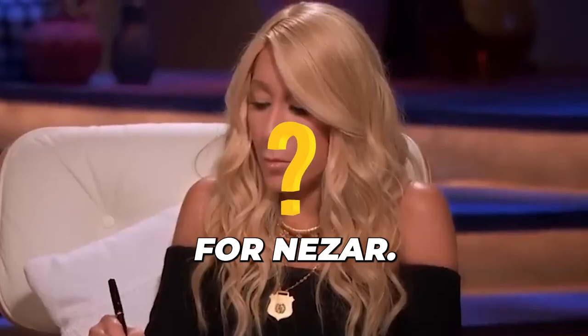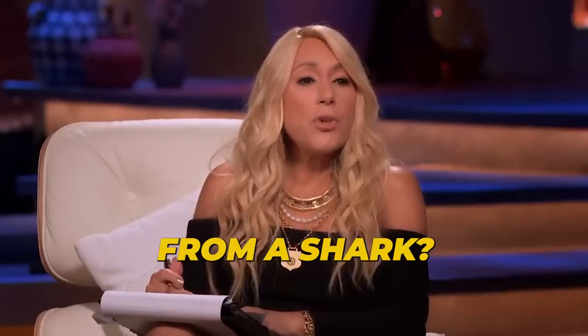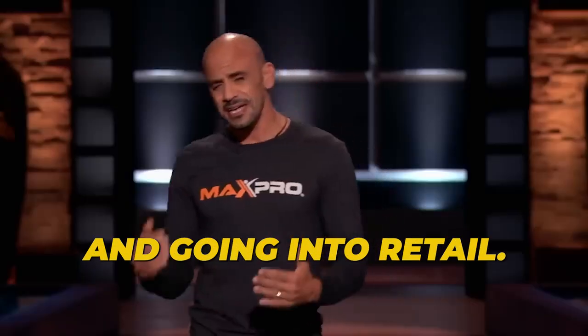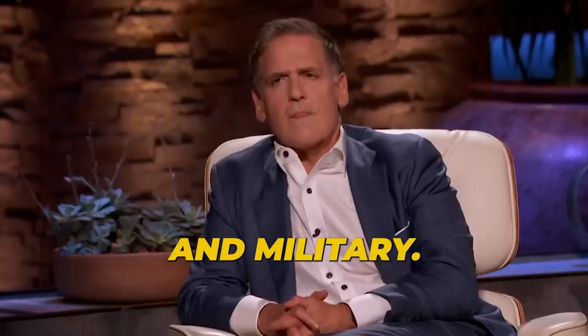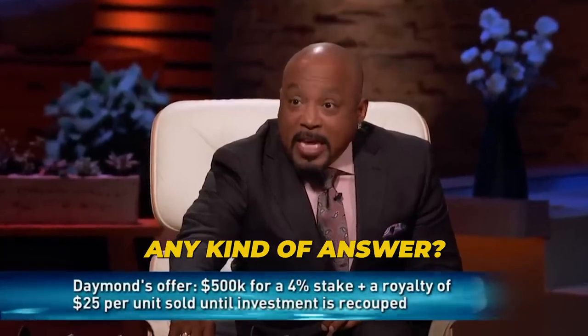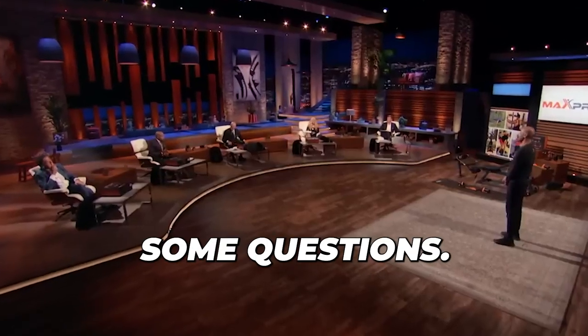Lori had a question for Nazar — what exactly did he need from the sharks? "What do you need from a shark?" "The sharks know how to open doors. They can help us get more investments, going into retail, also hotels and military." Damon noted that Nazar hadn't even acknowledged his half-million-dollar offer, but the rest of the sharks still had some questions.